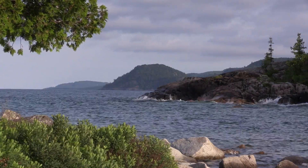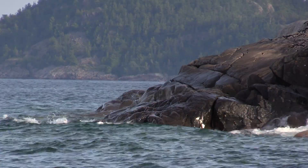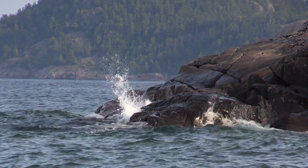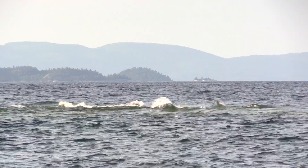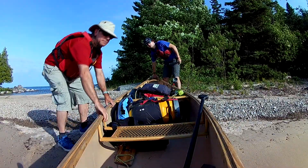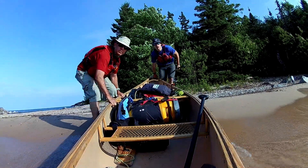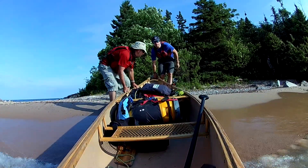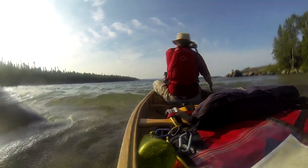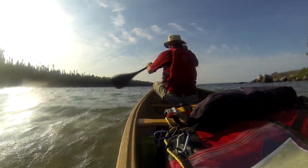Sunday morning, we awoke to the sound of wind and the sight of rougher seas — a big contrast to Saturday's idyllic conditions. We knew we had to get on the water early to avoid the higher seas and expected rainfall. The plan was to paddle about 14 kilometers to Sinclair Cove, where one of our vehicles was parked.